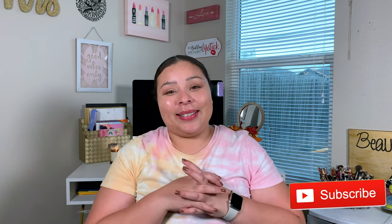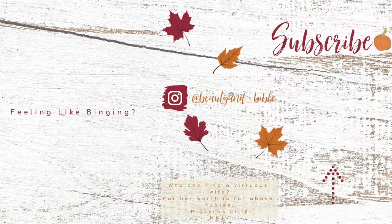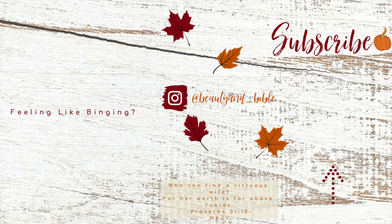I love you guys, but always remember that Jesus loves you more. If you haven't already, please give me a thumbs up, hit that subscribe button, and I will see you guys in my next video. Bye!